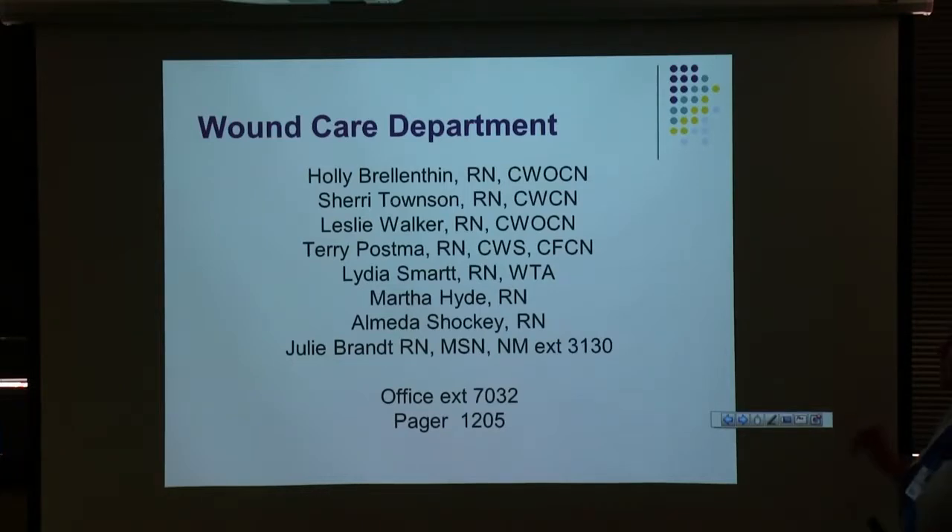We actually have to do more in the department now. Sherry and Leslie are working on their certifications — Leslie's finished, Sherry's not quite finished yet. We also have two other full-time nurses: Terry and Lydia are here every day of the week.